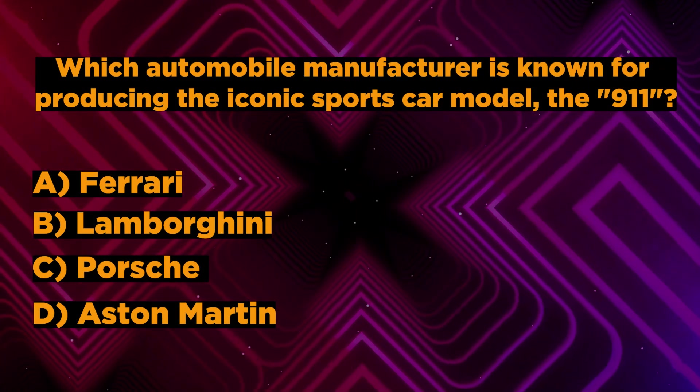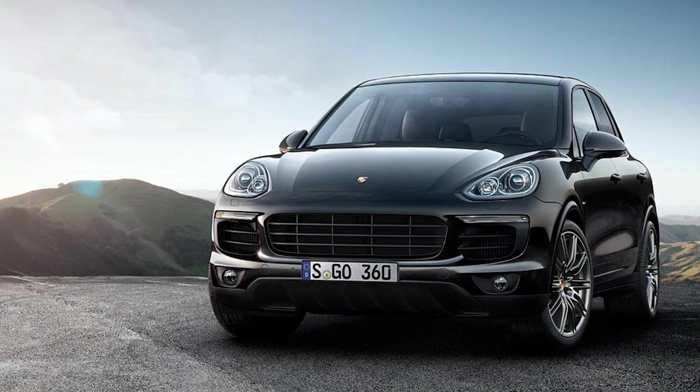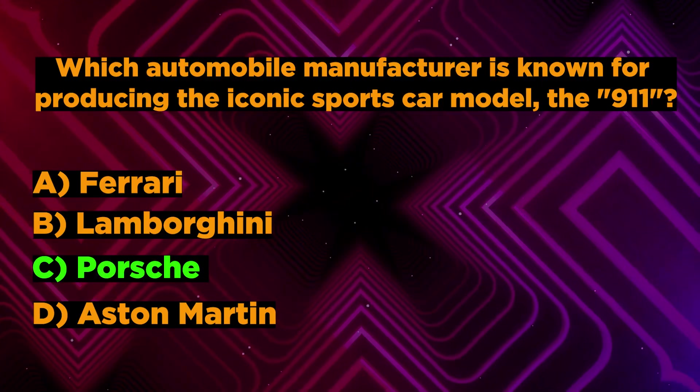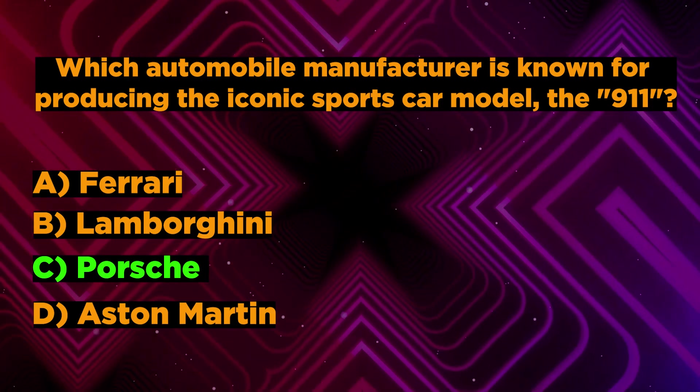What do you think? Correct answer is C. Porsche. If your answer is correct, then best wishes for you. Let's jump to the third question.